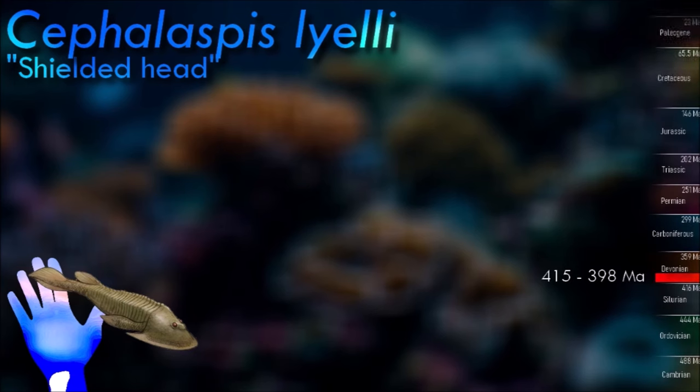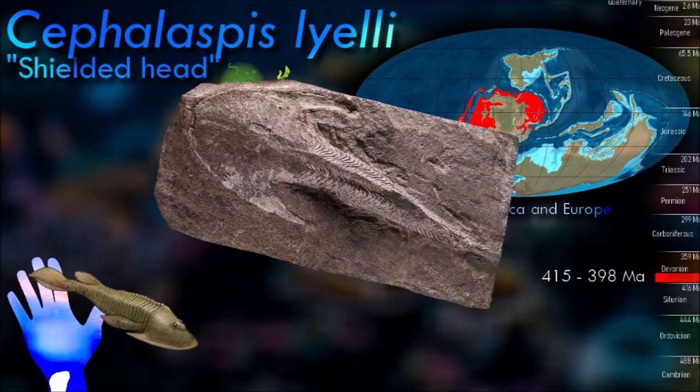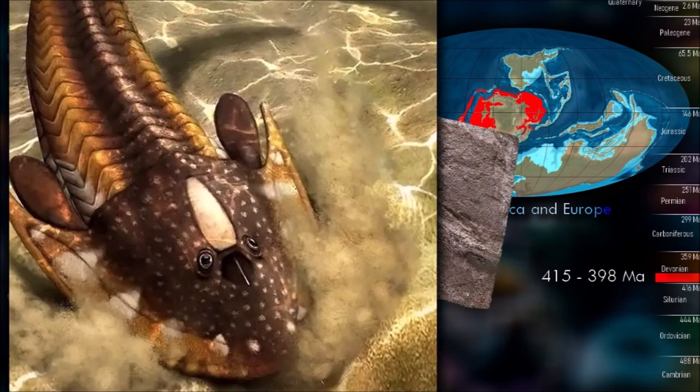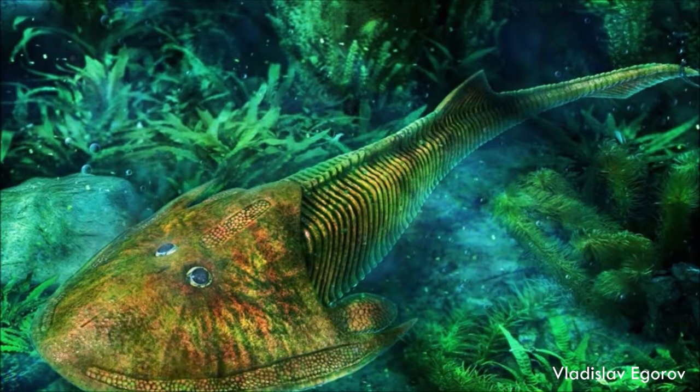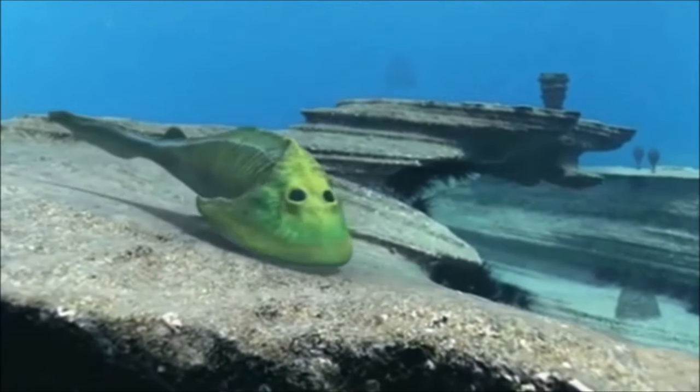Because its mouth was situated directly beneath its head, Cephalaspis was thought of as being a bottom feeder, akin to a heavily armored catfish or sturgeon. It moved its plow-like head from side to side, stirring sand and dust into the water, revealing the hiding places of its prey, digging up worms or crustaceans hidden in the mud and algae, as well as sifting through detritus.